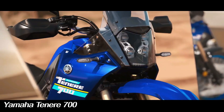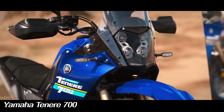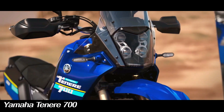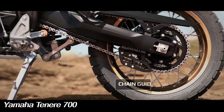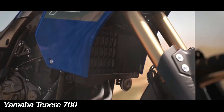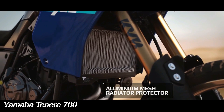Another dated-looking element of the previous Tenere 700, the archaic yellow turn indicators, have now been replaced by sleeker and more durable LED turn indicators. While a two-way quickshifter is still available for the Tenere 700 as an optional accessory, the motorcycle now comes pre-wired for its installation.